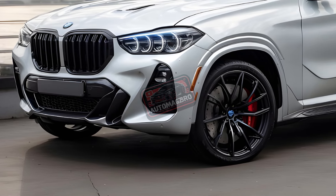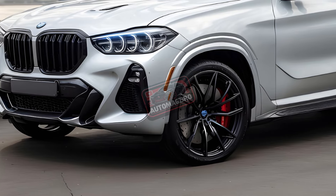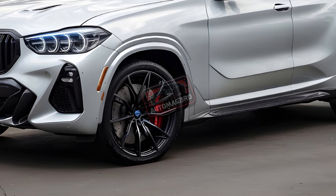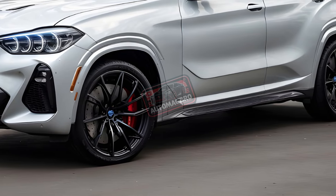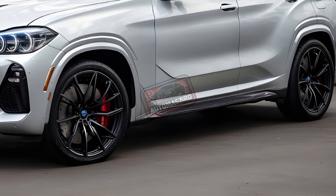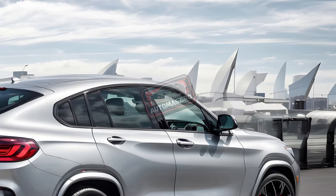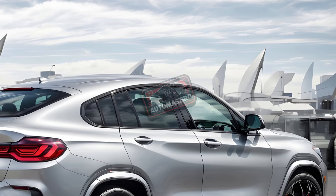Efficiency and performance. The X4 has three flavors. A 2.0-liter turbo 4 that gets 21/28 mpg city/highway makes base vehicles the most efficient. BMW claims a 6.0-second 0-60 time with 248 horsepower and 258 lb-ft.